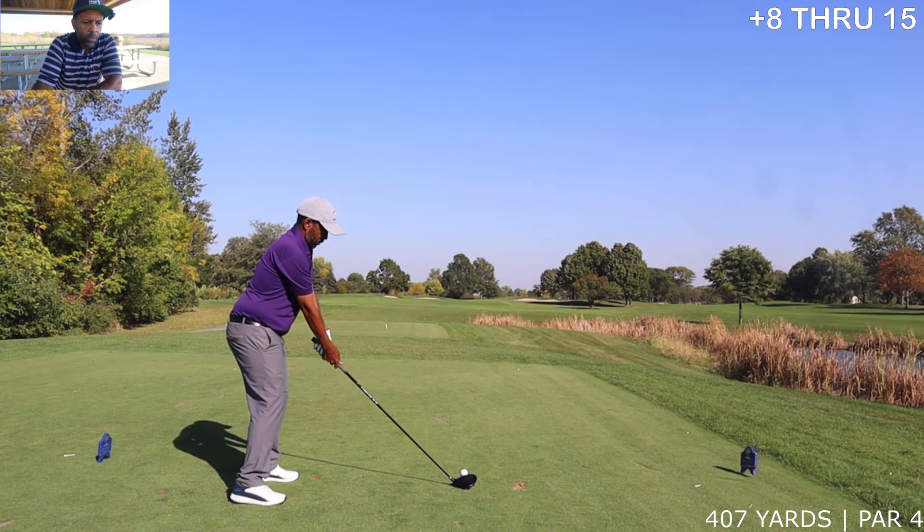Okay guys, through six holes on the back nine — the wind and the speed of the greens are again getting the best of me on the back. Three more holes, let's see if we can finish out on a good note.